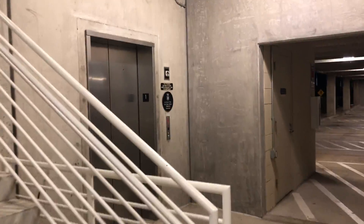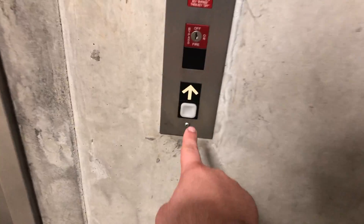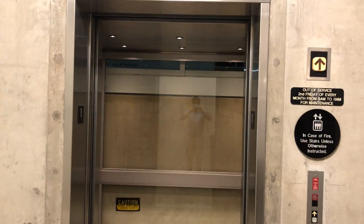This is the elevator at the Gallatin Commons parking garage, Plano, Texas. And guess what kind it is? That's right, it's a Dover.